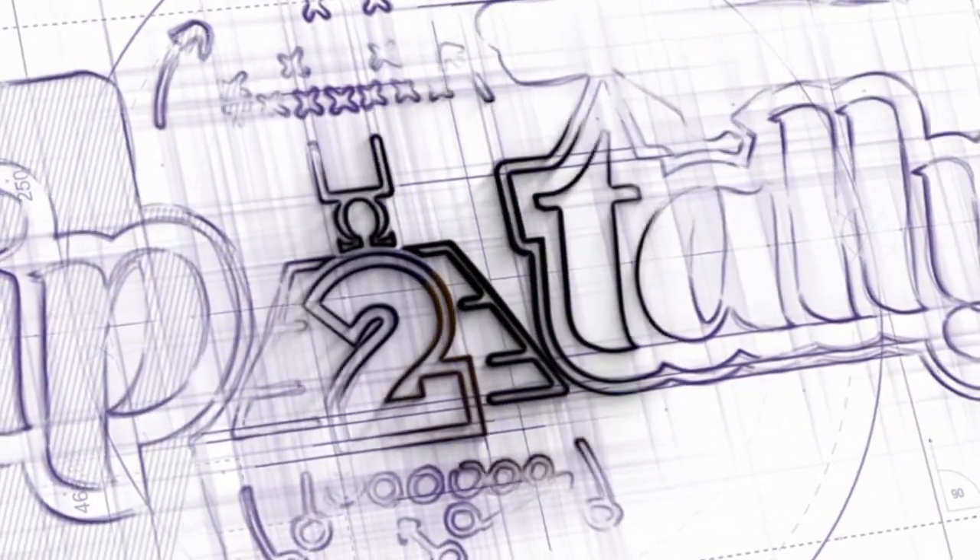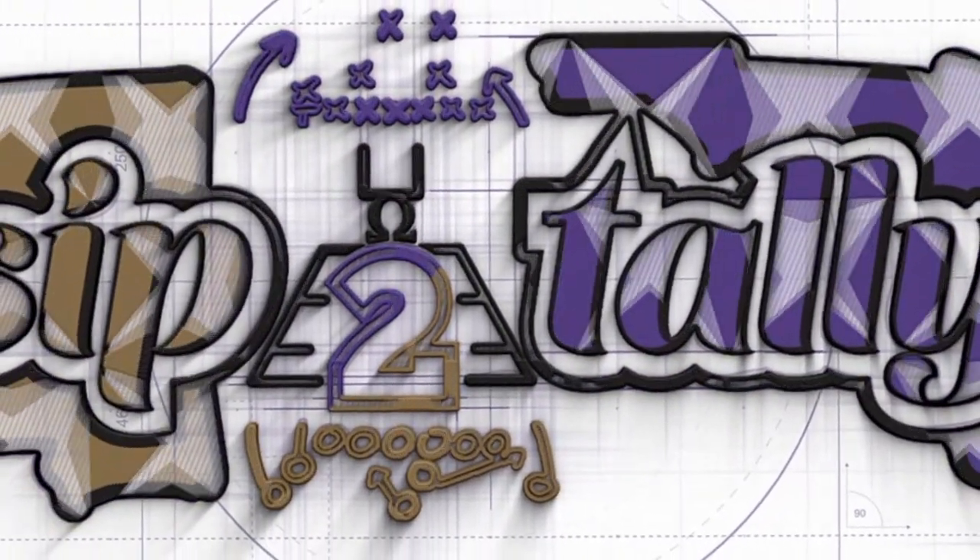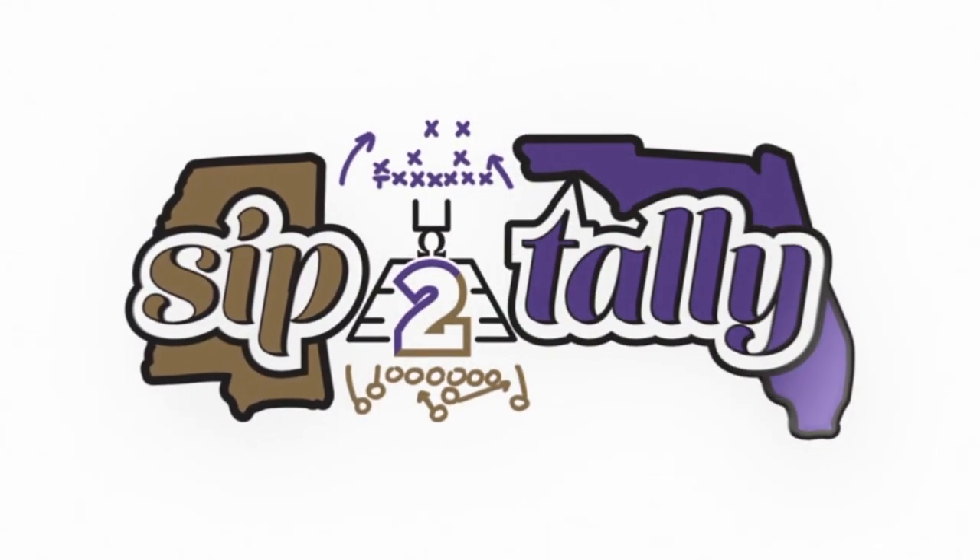Welcome back to another episode of Set the Taller Films. Today we're bringing you a draft product Ahmaud Sauce Gardener, DB for the Cincinnati Bearcats. A lot of buzz about Sauce Gardener so let's get right into the film. If it's your first time here and you want to be with us for the entire 2022 draft season, make sure you hit that like button and subscribe so you can be notified when these videos drop.